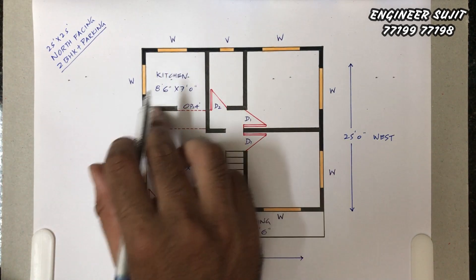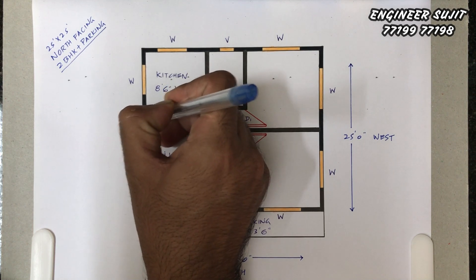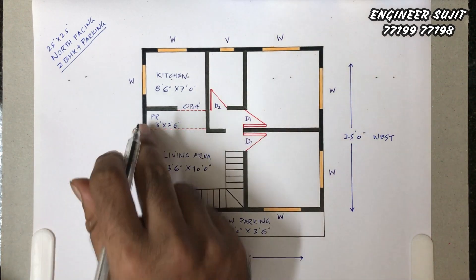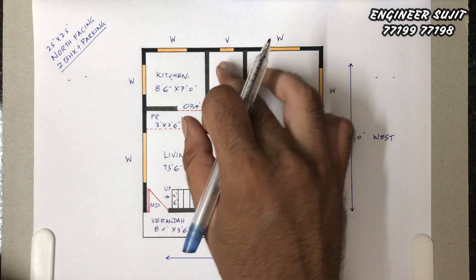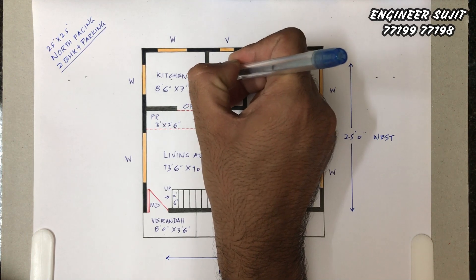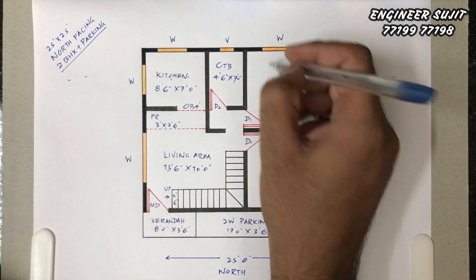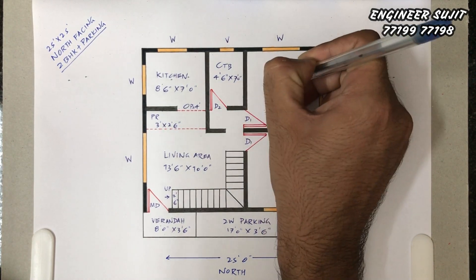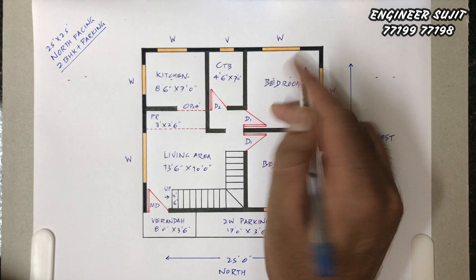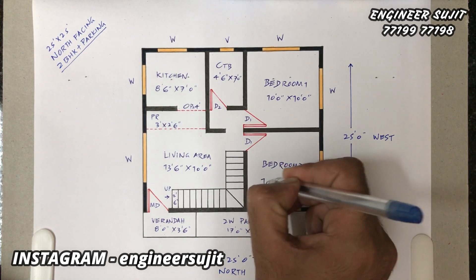In front of the hall area we have a common toilet on the south face. The size is 4 feet by 7 feet. On the west face we have two bedrooms — Bedroom 1 and Bedroom 2. Bedroom 1 size is 10 feet by 10 feet and Bedroom 2 size is 10 feet by 10 feet.